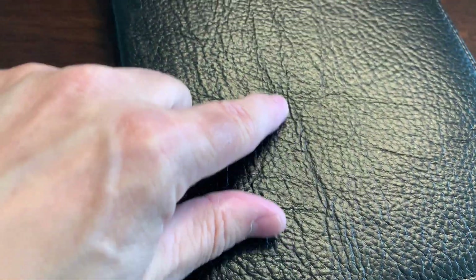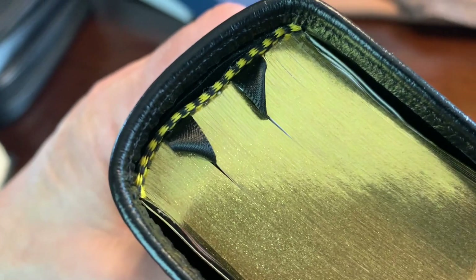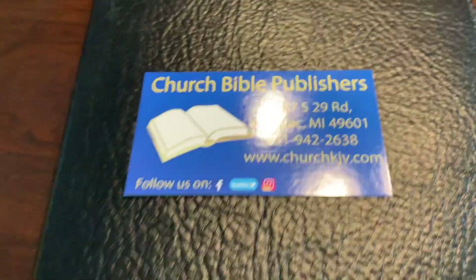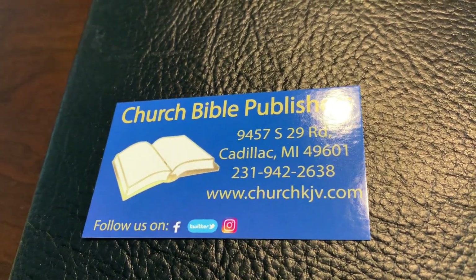You might have scarring — this one, believe it or not, has a pretty long scar. This cow got some pretty deep barbed wire or something. But that just makes the Bible uniquely yours, as they say on their card. The Bible is gold gilted — they do really good on that. It has black and gold head and tail bands, and two ribbons. They come out nicely. It is Smyth-sewn. A lot of people ask about Smyth-sewn. Go to churchbiblepublishers.com for more information.